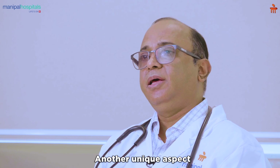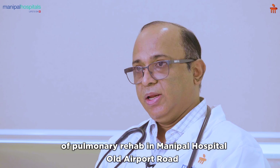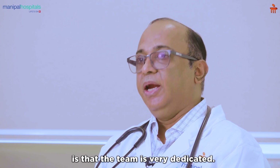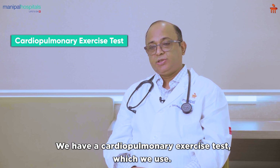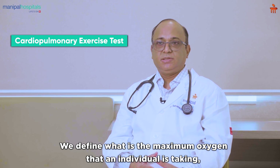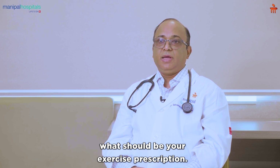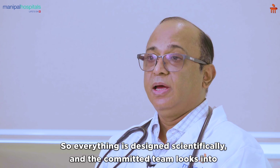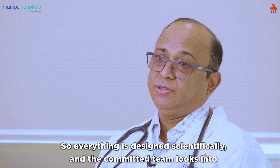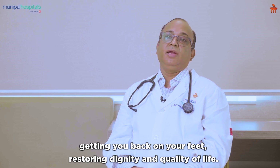Another unique aspect of pulmonary rehab at Manipal Hospital is the dedicated team and the cardiopulmonary exercise test we use. We define what is the maximal oxygen that individual is taking, what is the maximal amount of air moved into the lung, and what should be the exercise prescription. Everything is designed scientifically, and the committed team looks into getting you back on your feet, restoring dignity and quality of life.